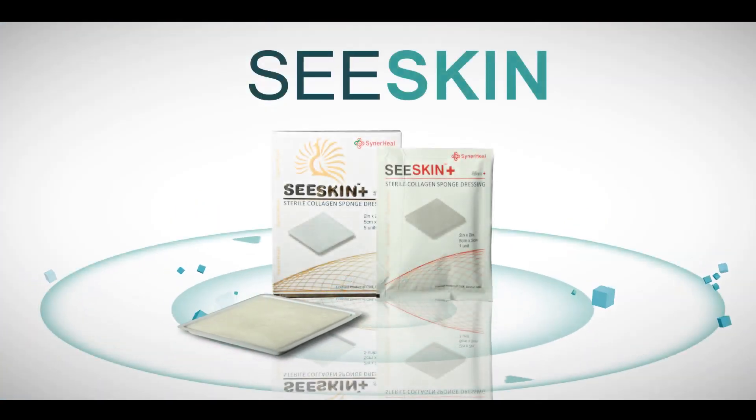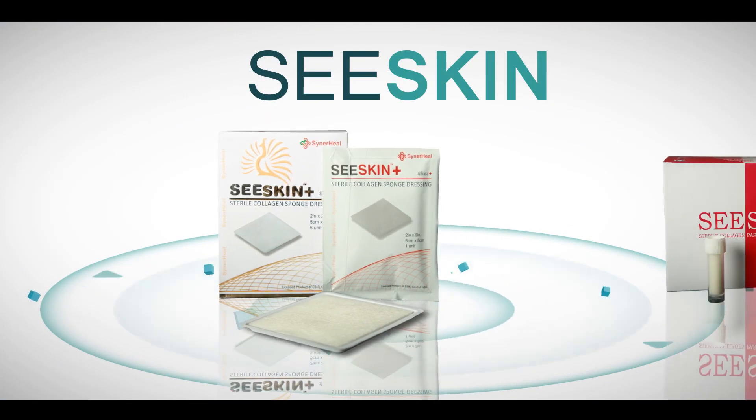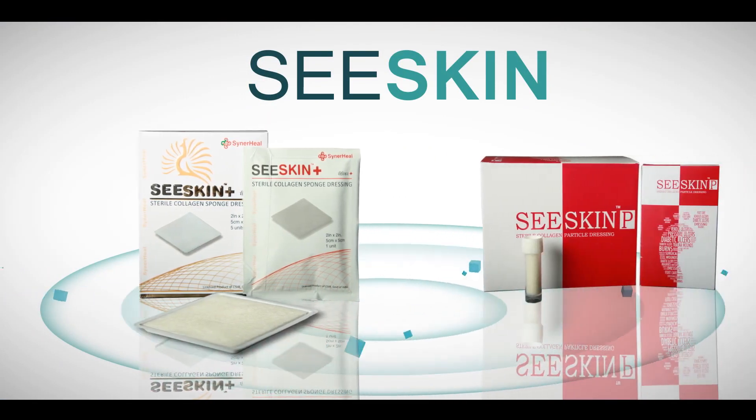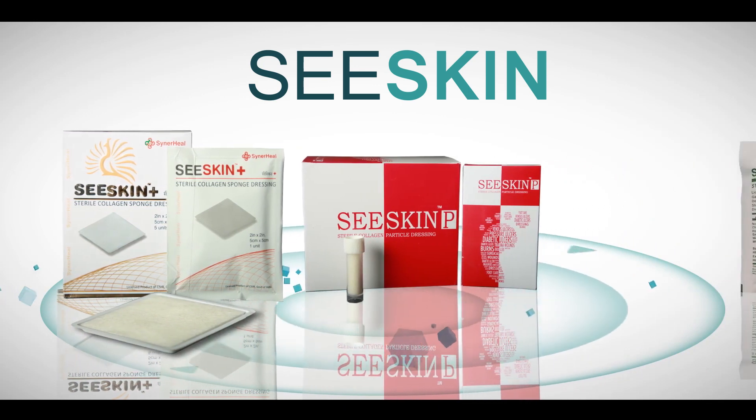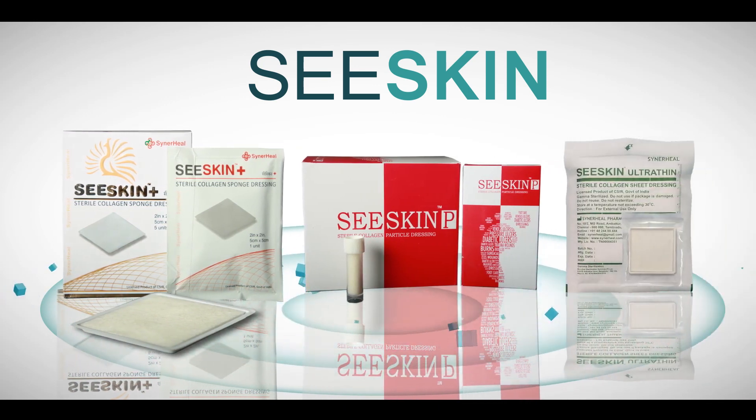C-Skin dressings are available in three different forms: C-Skin Plus Sponge for superficial and exuding wounds, C-Skin P Particles for deep and irregular wounds, and C-Skin Ultra-Thin for first and second degree burns.